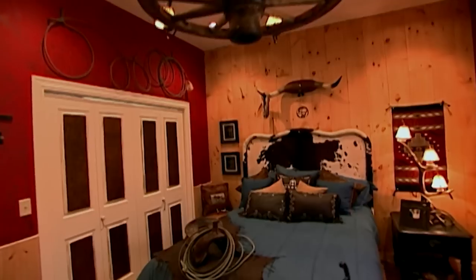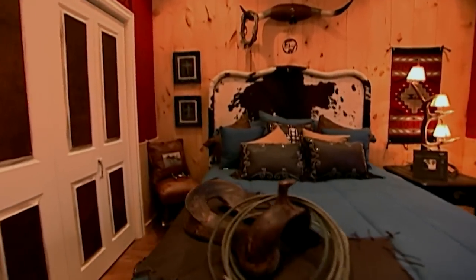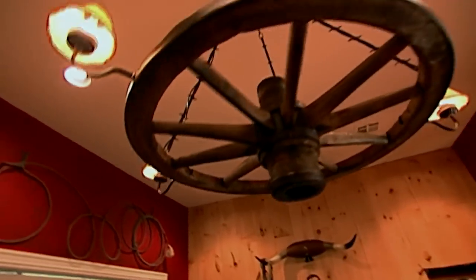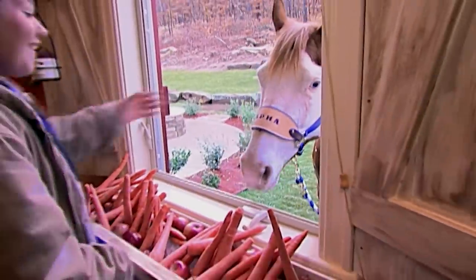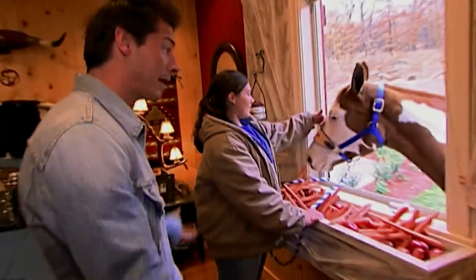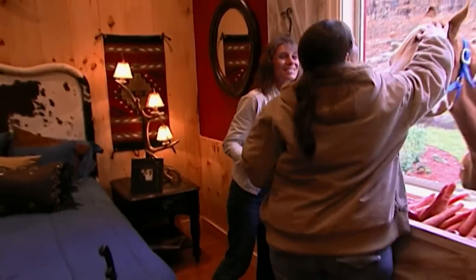Esther goes into her bedroom and is just blown away by the ranch. She's got a cowhide headboard and a wagon wheel chandelier. What she didn't notice was that there's a horse in her window, plus a barn. This thing is a beautiful painted horse — one of the most gorgeous horses I've ever seen. This horse is actually a gift from Simmons Holmes. She didn't want to look at the rest of the room. She just wanted to hold onto that horse.